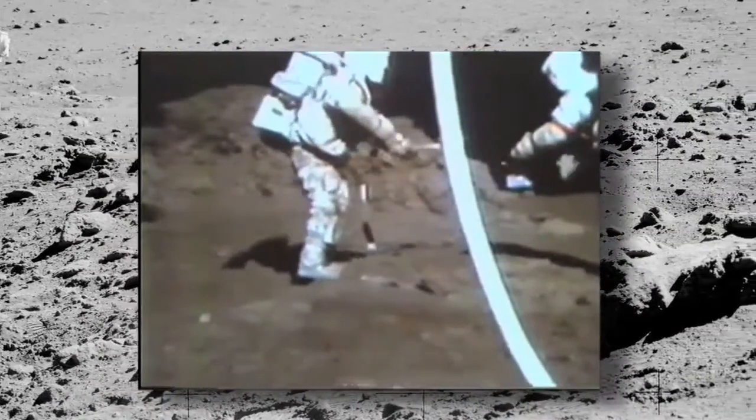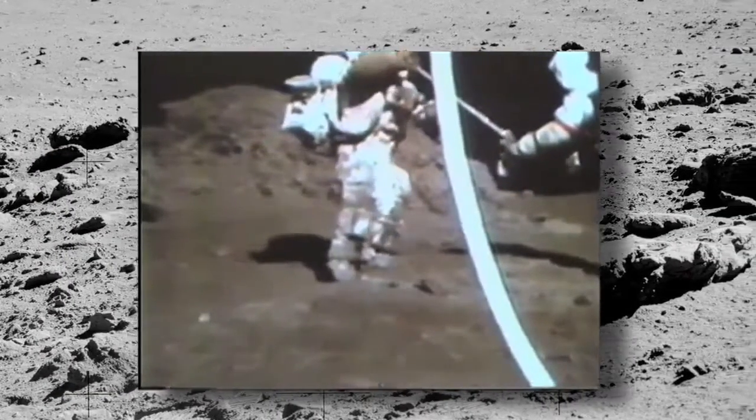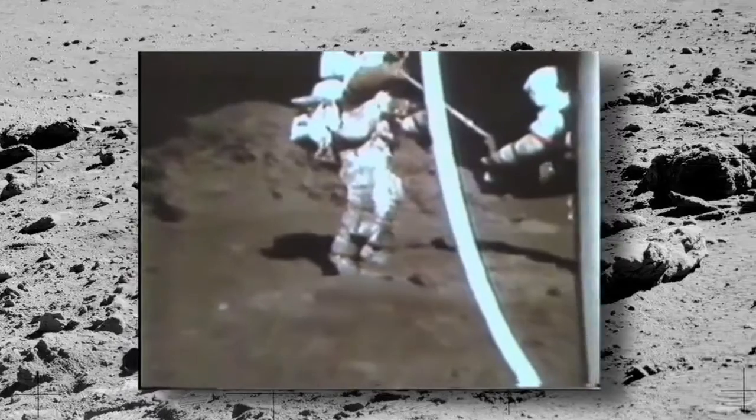There is orange soil. Don't move it till I see it. Hey, it is. I can see it from here. It's orange.